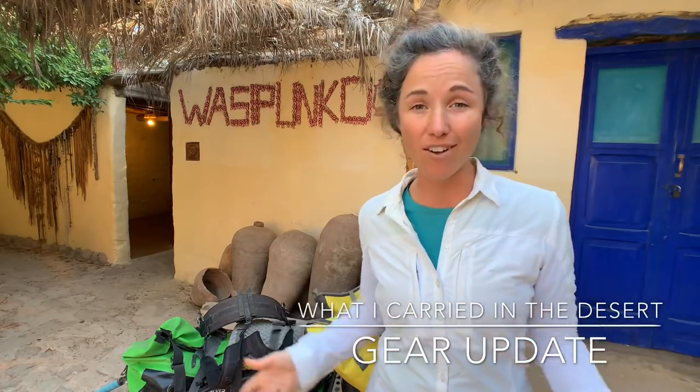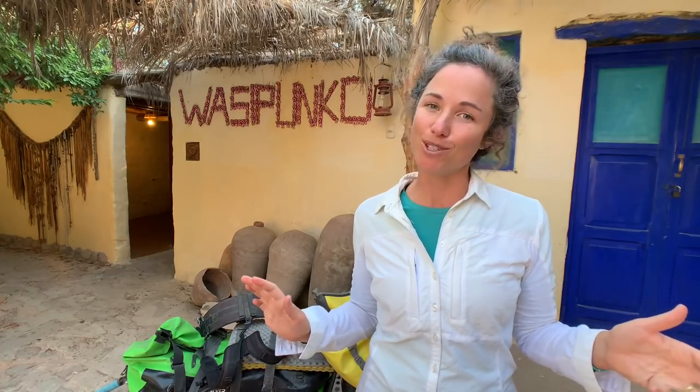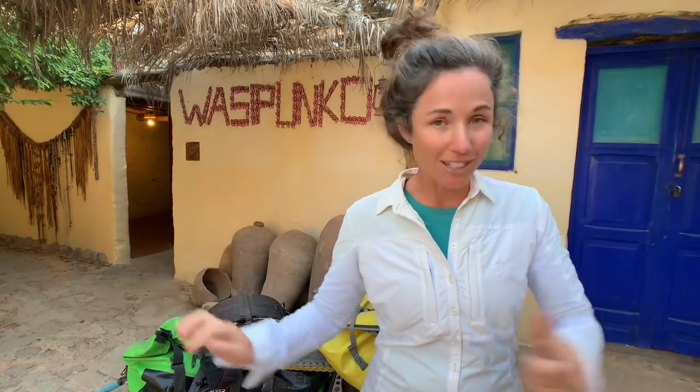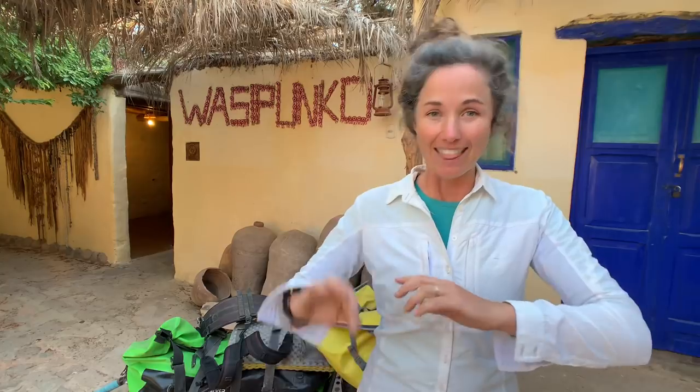I'm nearly through the desert, so I thought I'd give you another gear video. In this video I'm going to tell you what I'm carrying, how I carried it through the desert, what gear has changed, what is about to change as I enter into the mountains, and at the very end of the video — some of you have been very observant and want to know what this is all about. It's not what you think, or it probably is, but I'll give you a rundown on that at the end.